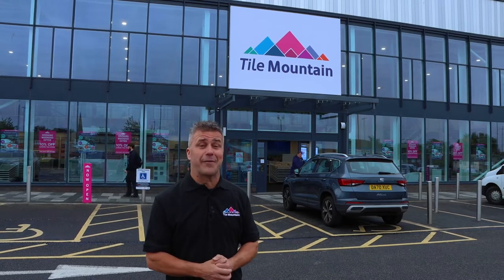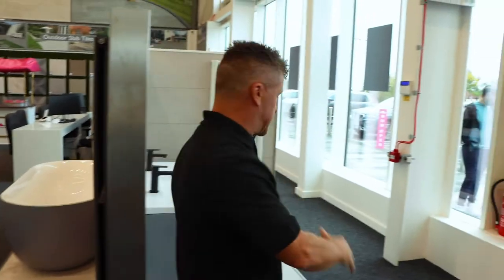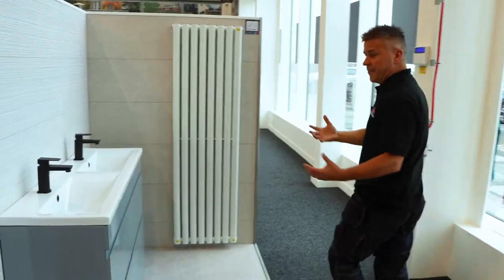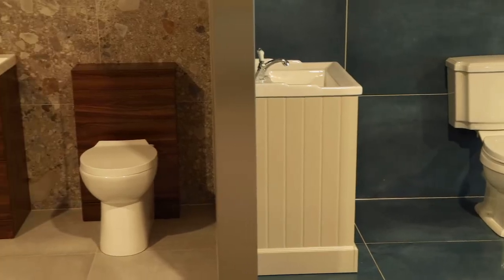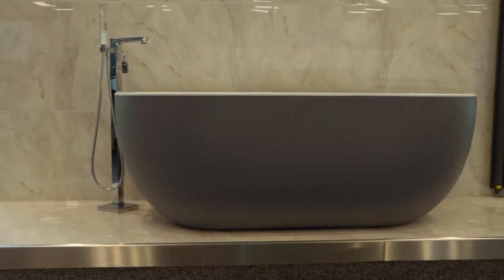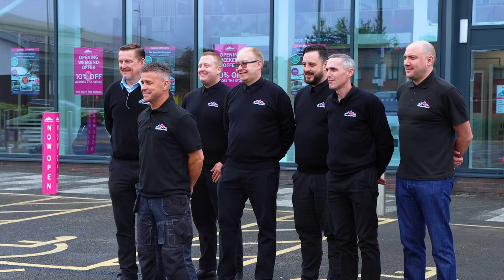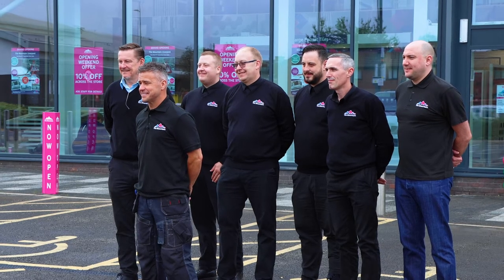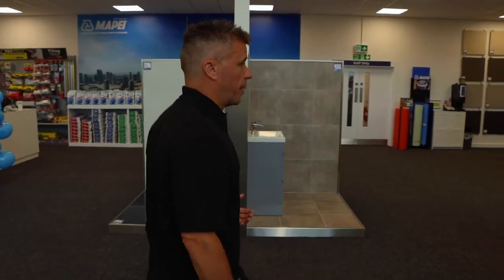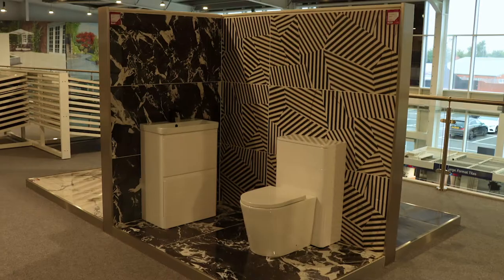We'll start off over here - you've got bathrooms set up, just for a little bit of inspiration. There's also Bathroom Mountain, a sister company to Tile Mountain that supplies all the bathroom furniture as well as fixtures and fittings. There'll normally be about 10 to 12 staff in here - this is the calm before the storm. You've got display boards upstairs, an entire mezzanine floor all the way across the top.